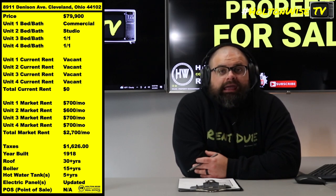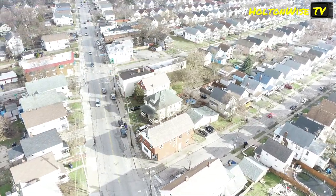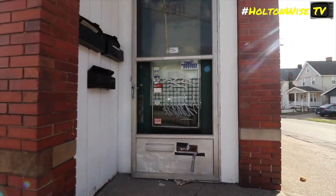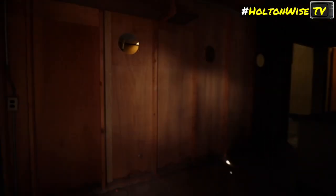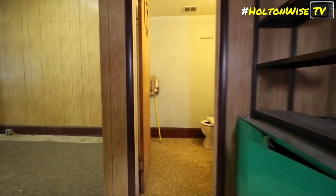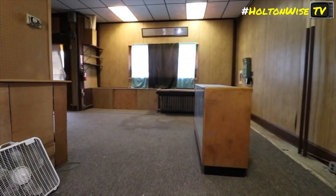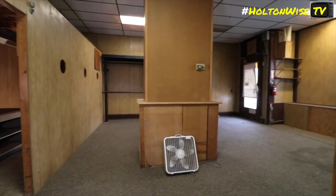I got a quad for you guys, priced at $79,900. Now this thing is a little goofy. What we got here is one of the units is a commercial unit. And truth be told, I do not find there to be any validity to continuing to operate that as a commercial unit. I don't think you're really making any money renting that to a business, and I don't think a viable business is going to be in there. The best use of that space is going to be to convert it to a one-bedroom, one-bathroom apartment.